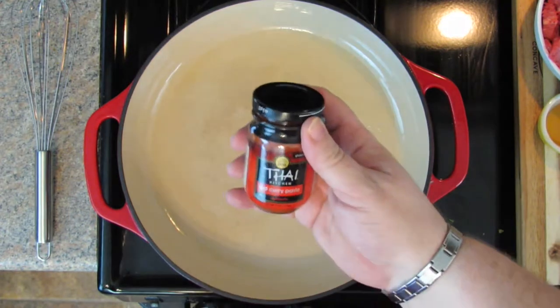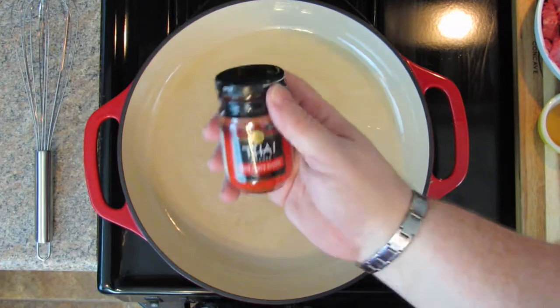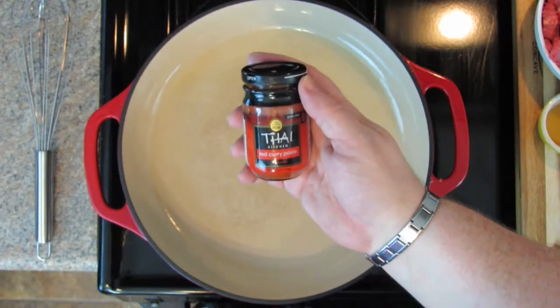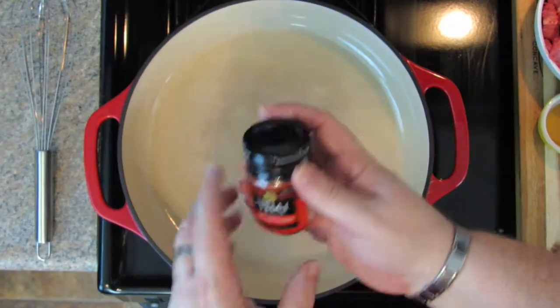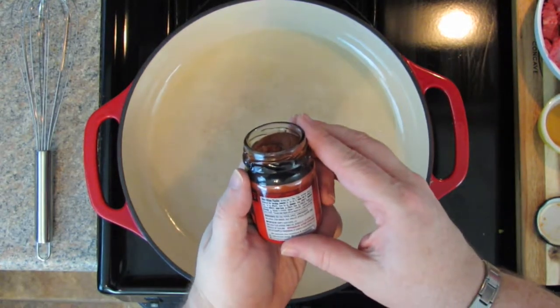What we're going to start with is curry paste. They make green curry paste and red curry paste and you can find it in the stores. It usually comes in a little bottle like this because it's pretty strong stuff and you don't use much at any given time. This is a really popular brand. If you have an Asian market in your area, definitely go there and find some good curry paste. This will last you a while. This is red curry paste — it's made with some red chili peppers, garlic, and lemongrass. It's strong and peppery.